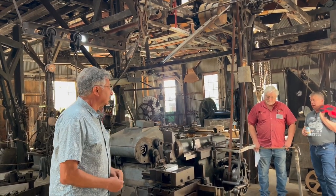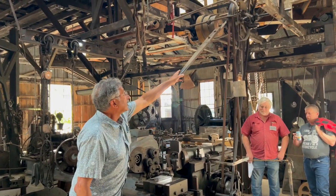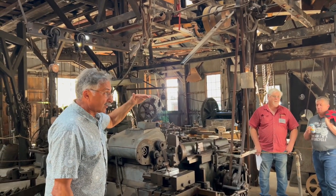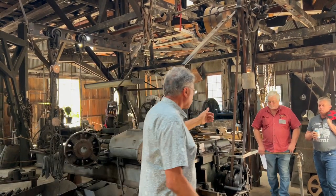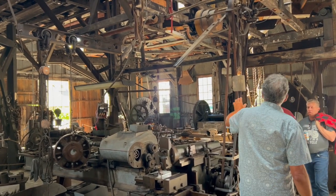1902. All of the belts here are on flat pulleys, and there are no tensioners on any of them.